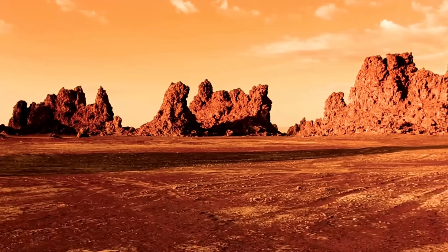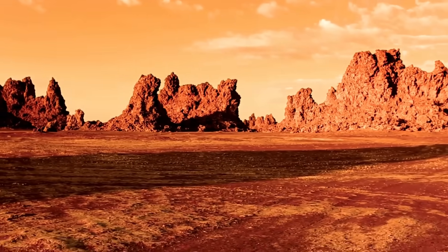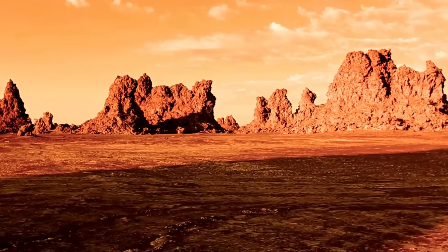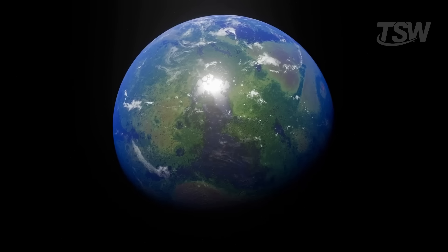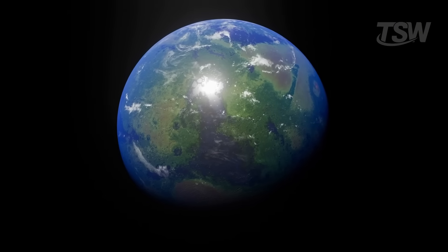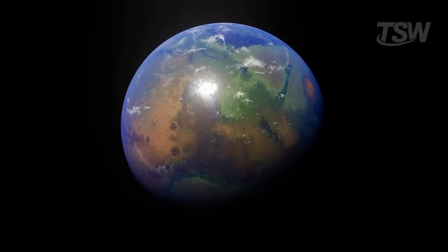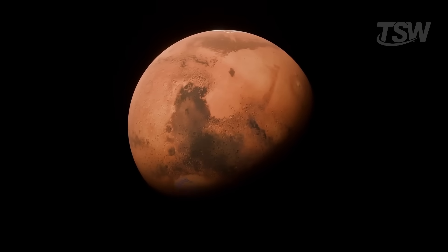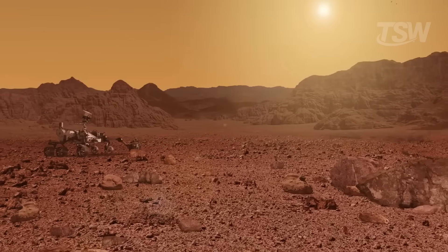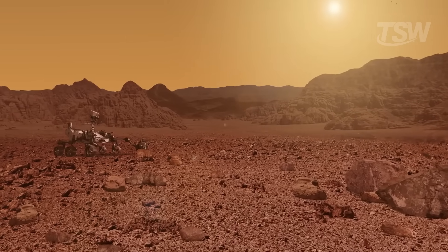Mars is, without a doubt, one of the most extreme and challenging places in the entire solar system. Its surface, shaped by a complex geological history, once had similarities to Earth in the distant past. But today, it has become a vast alien desert, cold, dry, and full of dust. Even so, that same hostility has created interesting conditions for robotic exploration.